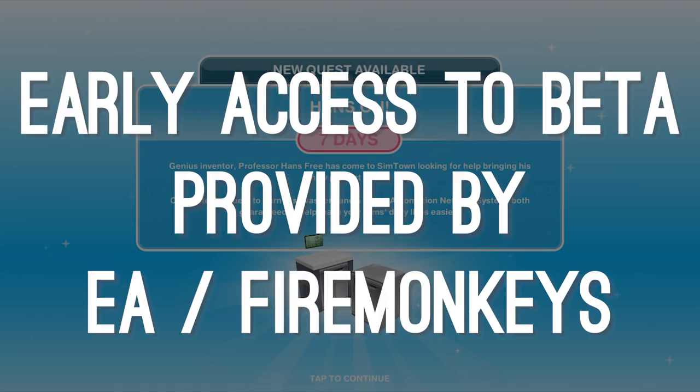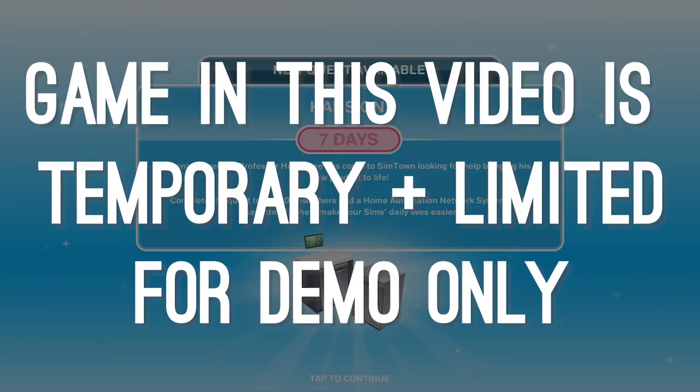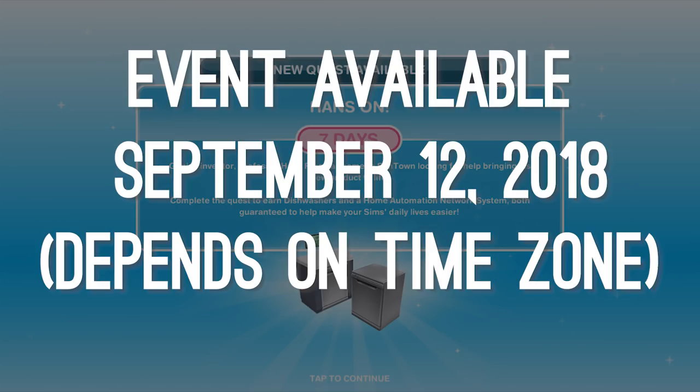As usual, when we are fortunate enough to have early access, this game does not belong to us. What we're showing you in this video is a temporary preview build only and we will not be keeping any of the lifestyle points or social points or any of that. The Hands-On Quest is a limited time event. It will start on September 12th, 2018 and will be available for 7 days to play.